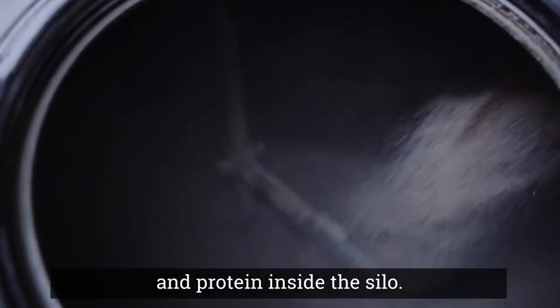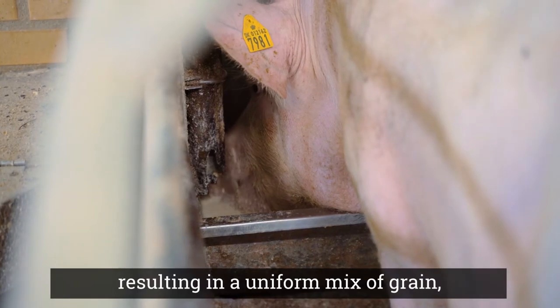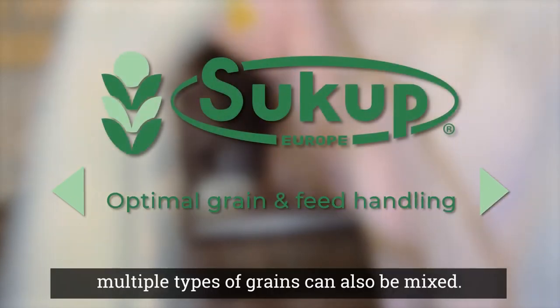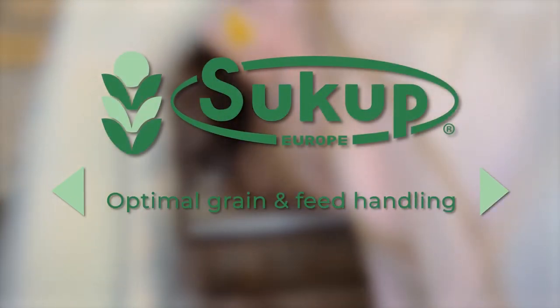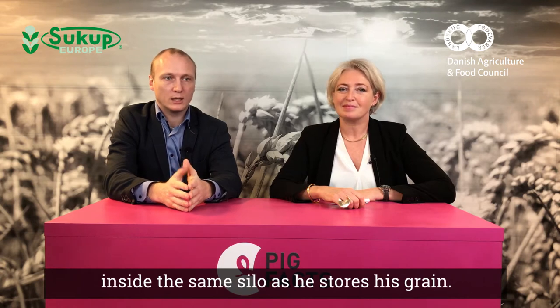quality and protein inside the silo. The stirring augers will mix the grain inside the silo, resulting in a uniform mix of grain, and multiple types of grain can also be mixed. Second, if we add heat to the system, then the farmer will be able to dry his batch of grain inside the same silo as he stores the grain.